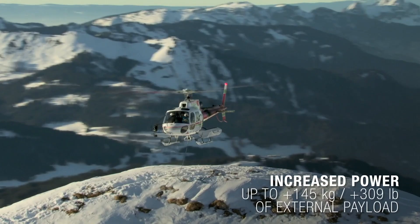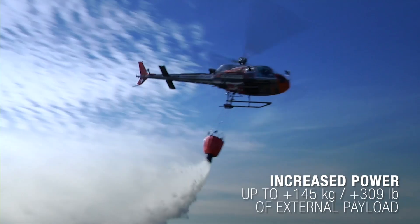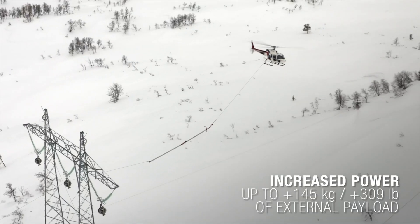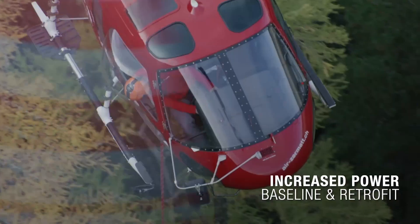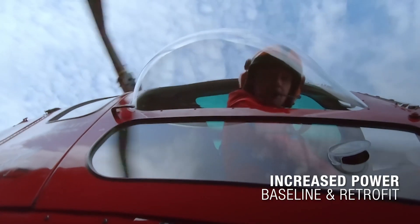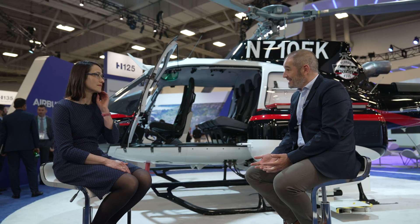We got EASA certification mid of last year and we obtained FAA certification in October for the H-125 power upgrade. What does it mean? It means that our aerial work and utility customers will be able to enjoy up to 145 kilos — more than 300 pounds — of additional payload. This is a fantastic achievement and we are very happy about that.